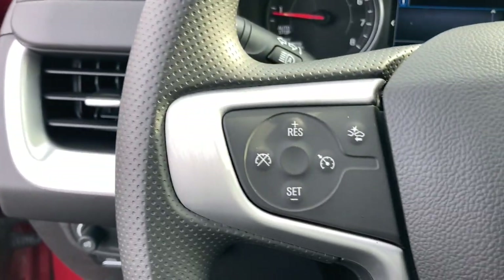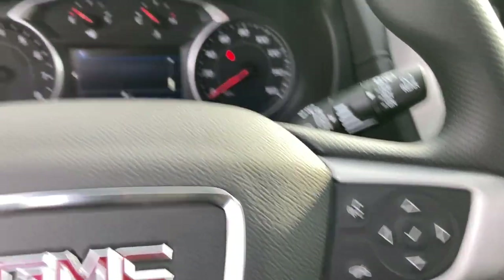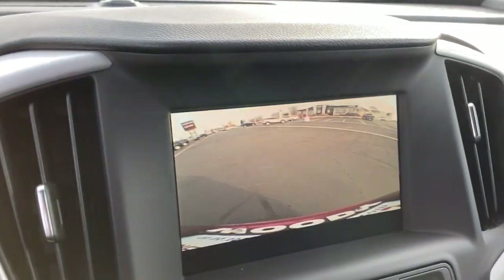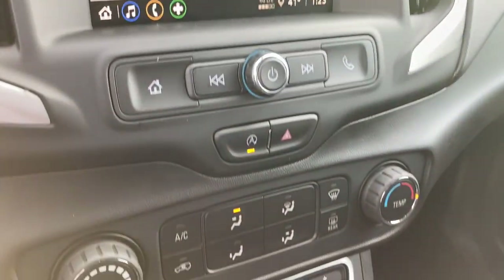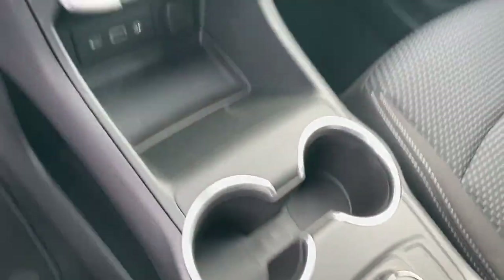All you need to do is relax and enjoy the ride. The following are some of this vehicle's highlighted options: keyless entry, lane keeping assist, backup camera, keyless start, satellite radio, heated mirrors.